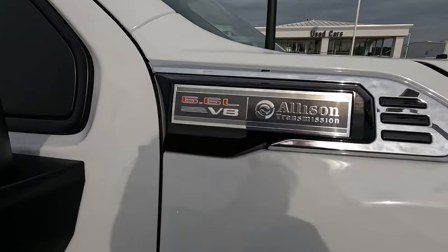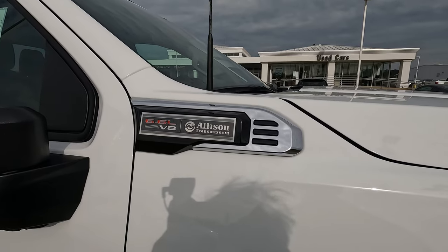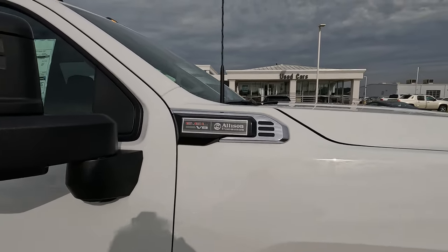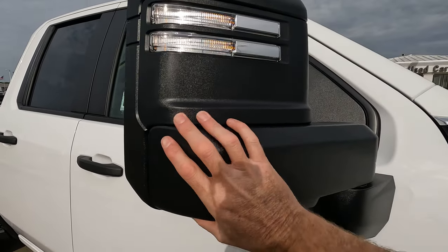Under the hood, if you don't want diesel and don't want to deal with that unnecessary diesel exhaust fluid, the 6.6-liter gas-burning V8 is mated to a 10-speed automatic transmission. We do have our turn signal indicators built into the manually folding side view mirrors.